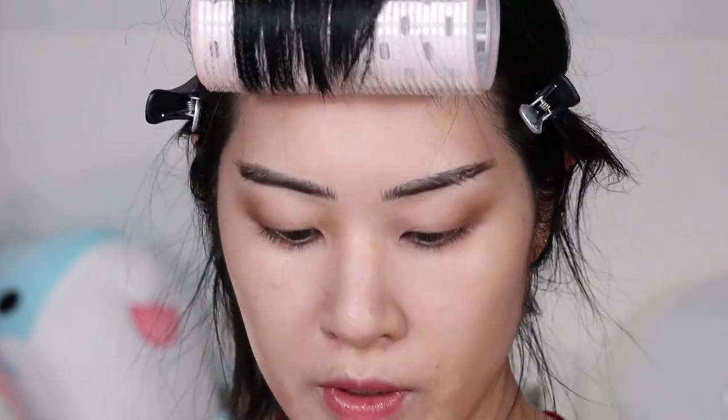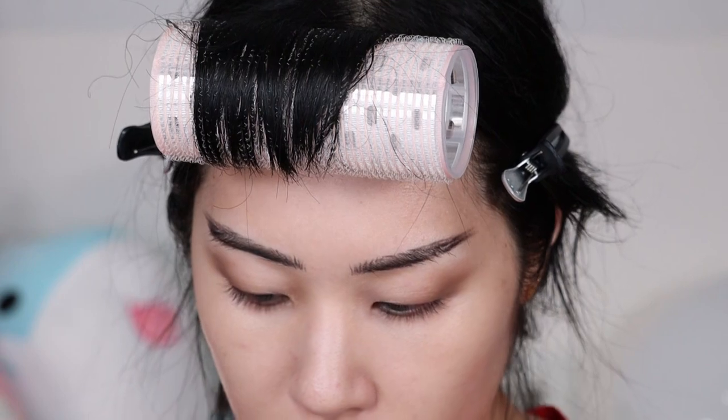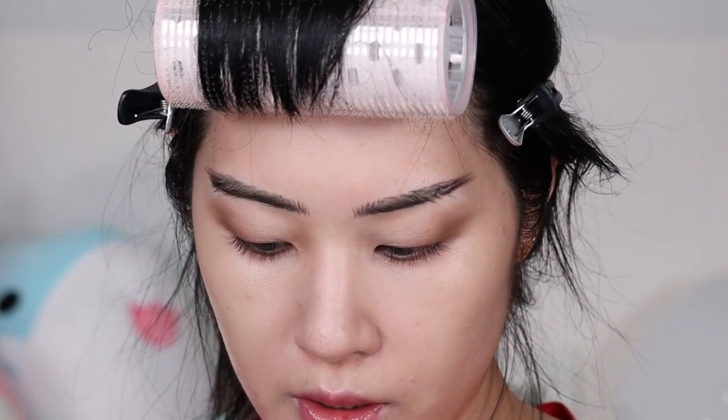Okay, that's a good enough start for now. I'm going to take a smaller brush and use that on the lower lash line. I'm using a variety of Sonia G brushes today. I'm not going to do too much on the lower lash line yet.